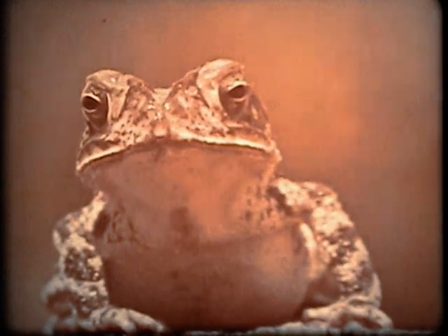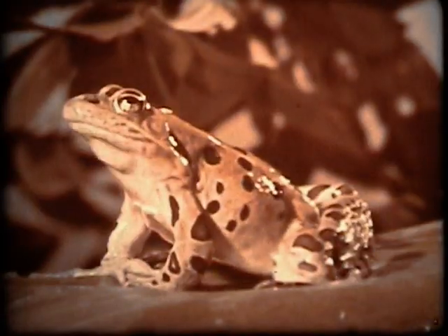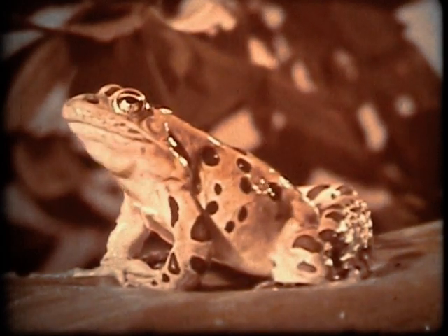Toads belong to a group of animals called amphibians. Frogs are also amphibians, and so are salamanders. When an animal is an amphibian, it means that it can live on land or in water.